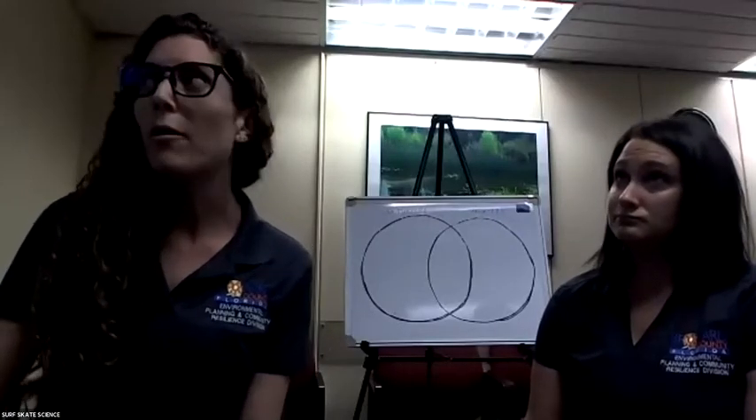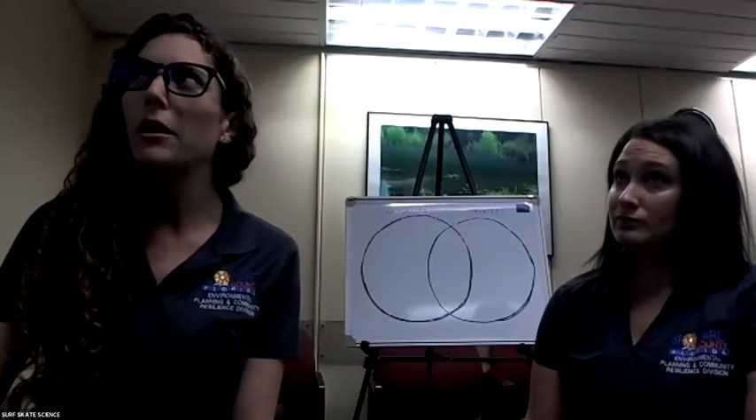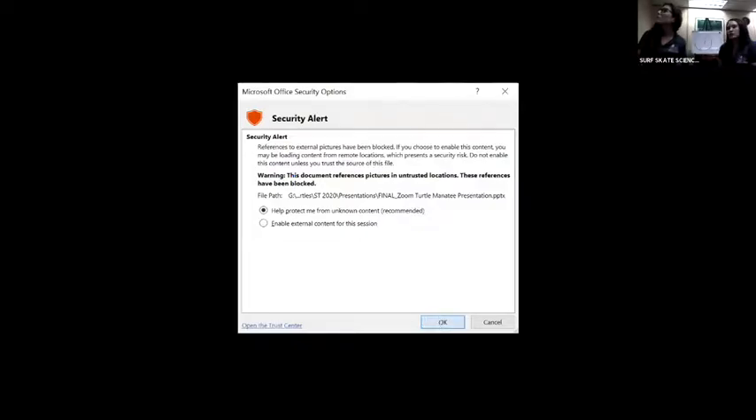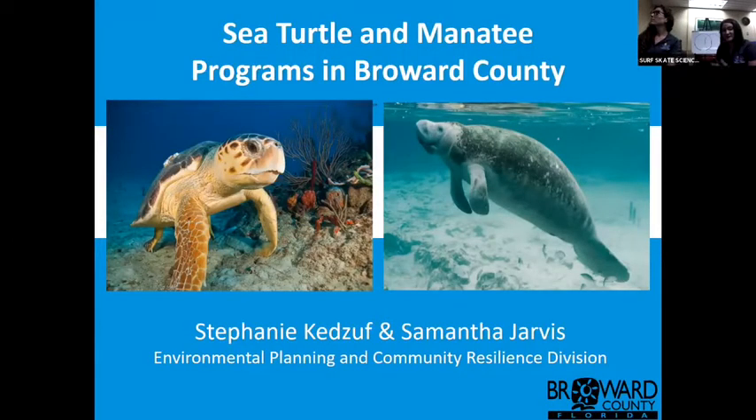We're going to go ahead and start our PowerPoint and give you a better idea about our program. I don't know if you guys had a chance to look at any of those attachments. We are going to do an activity at the end with a Venn diagram, so if you were unable to print that out, you can draw two big circles overlapping each other and we'll go through it at the end. Jot down any notes, anything interesting. If you have questions, we'll probably answer most of that stuff as we go through the program, but at the end we always love interesting questions.